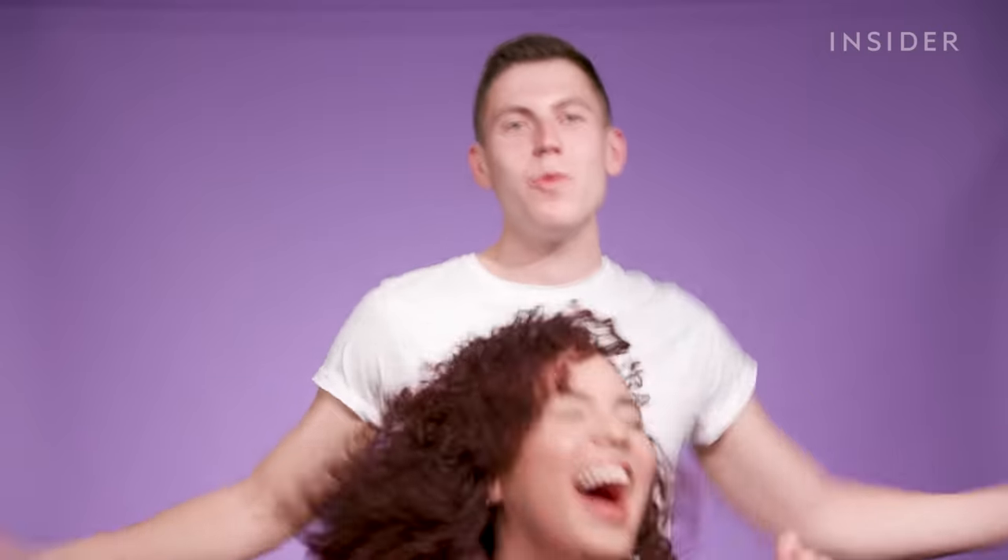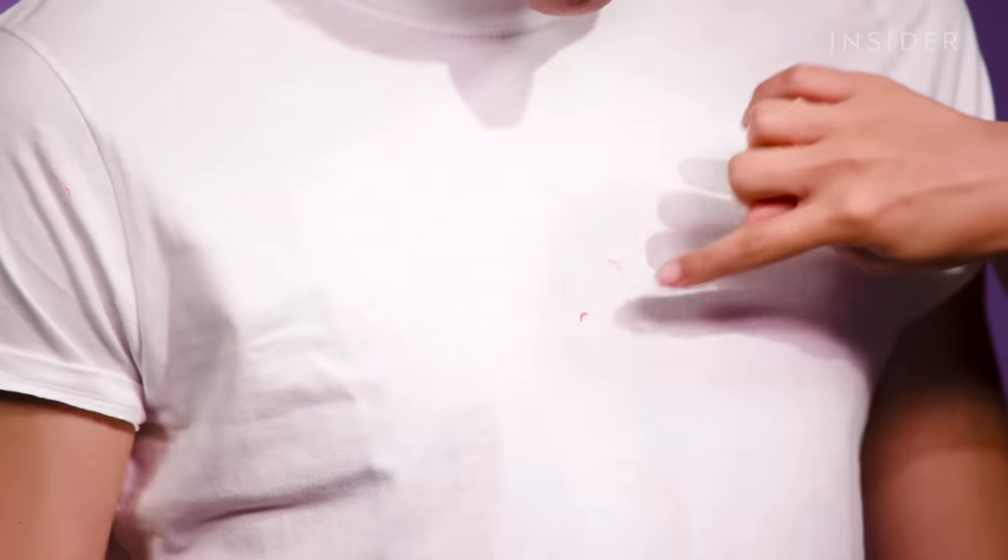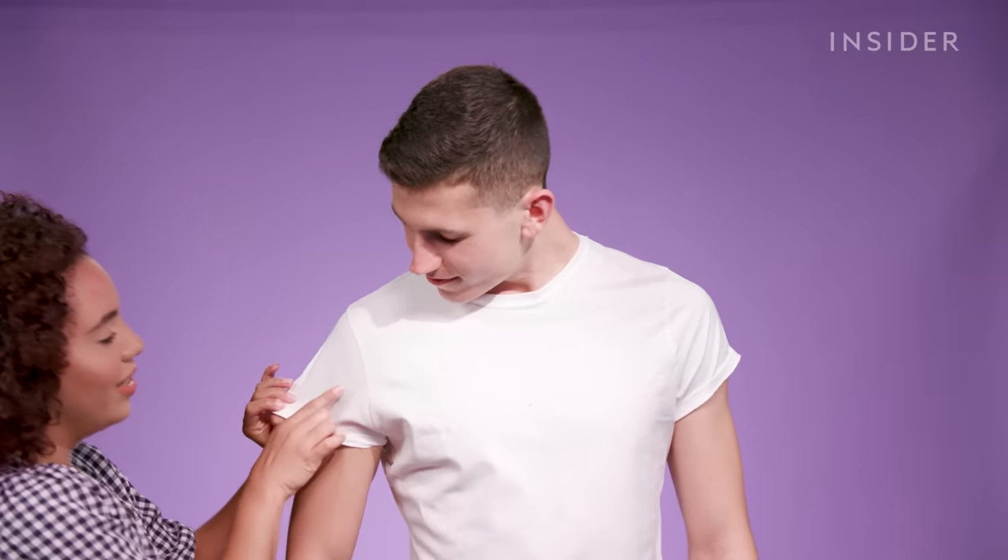Hug me, brother. Yep, there's definitely pink — not here, but we see it here. And then I saw some right here on his sleeve.